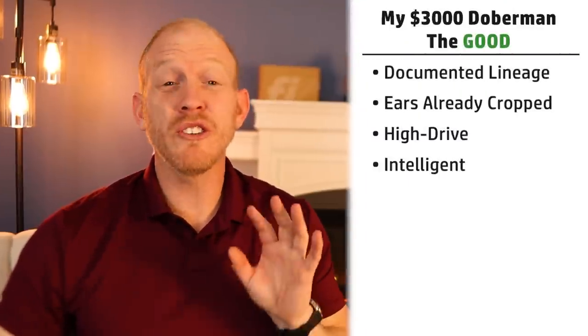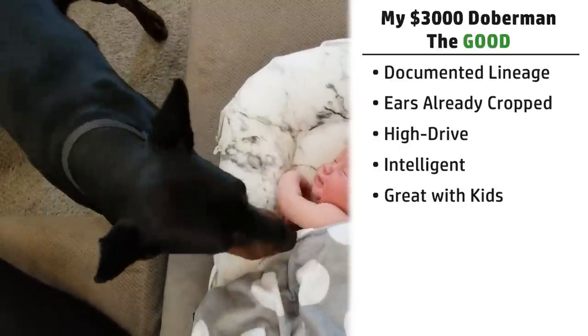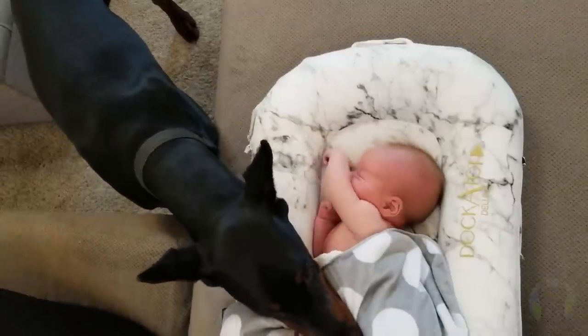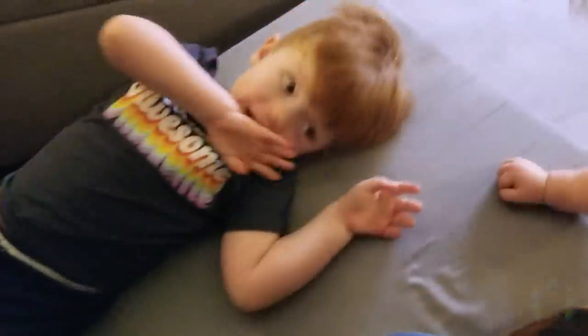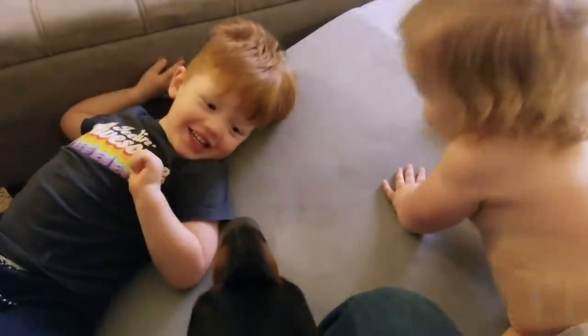Another positive about Arlo is he's great with kids — very gentle and cautious around them. How cautious a Doberman is around kids has a lot to do with how they're raised, not just genetics. But coming from a high-end breeder, he must have had some good genetics in that department, because I have no qualms about having this dog around my children.